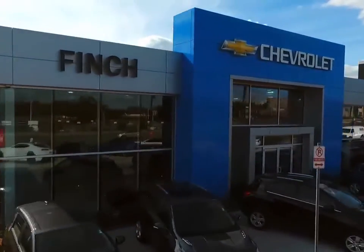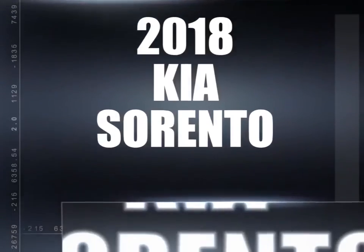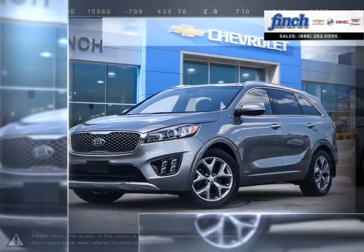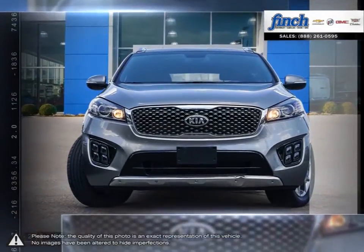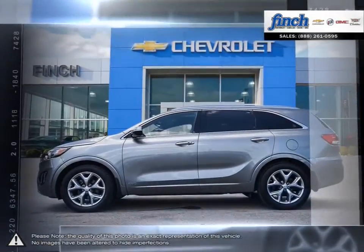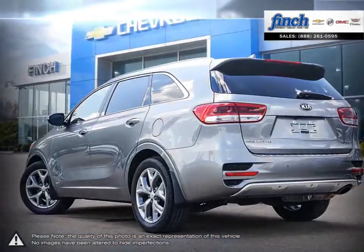Welcome to Finch Chevrolet. Today we're looking at a 2018 Kia Sorento. The Kia Sorento is one of Kia's best-selling vehicles, and it's no wonder why. With now over a decade of advancements under its belt, the Kia Sorento knows what it takes to be competitive in the SUV segment.